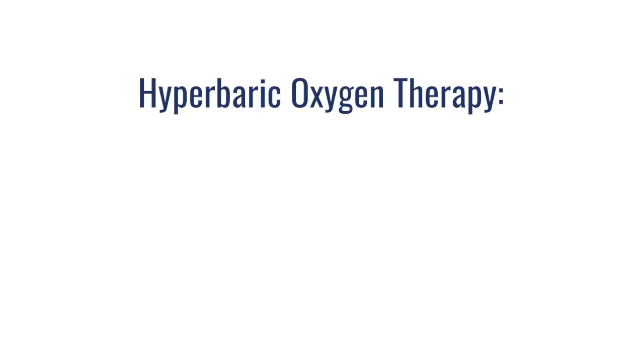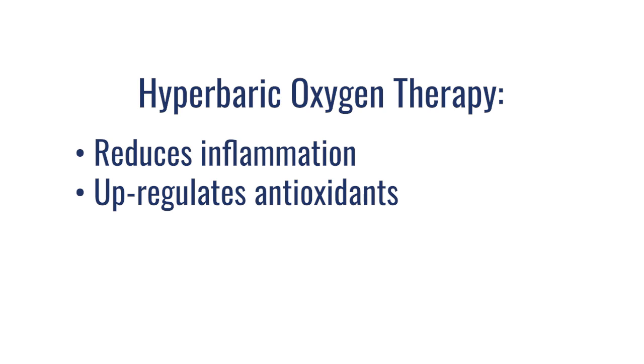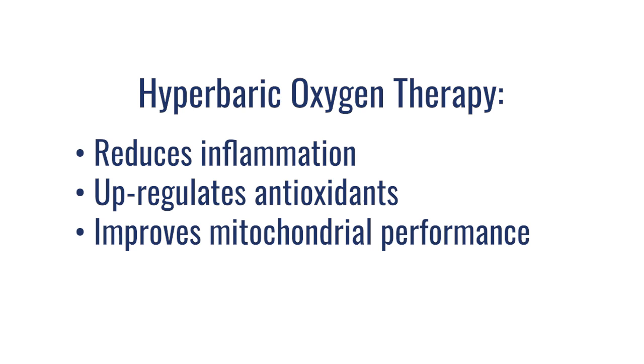Here's really what it comes down to. Hyperbaric has an amazing effect on inflammation, lowering inflammation. It has an amazing effect at upregulating antioxidants in our body to help deal with free radicals. And it has this amazing effect on improving mitochondrial performance, because oxygen is the last electron acceptor in the electron transport chain — the system our mitochondria uses to make energy. The electron transport chain is a process of moving electrons down their concentration gradient, each step helping to generate energy so that the mitochondria can make ATP.